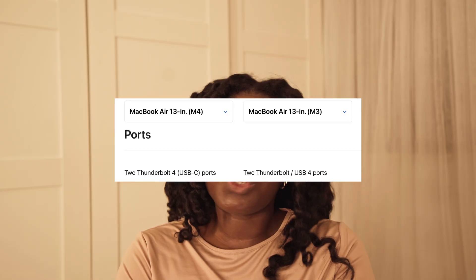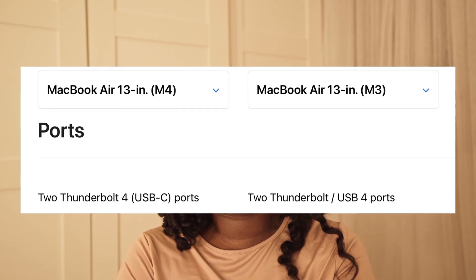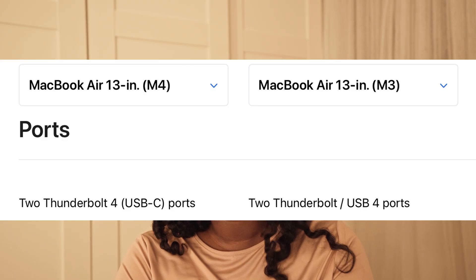The height, depth, width, and weight are exactly the same. It really all comes down to the chip. On the M3 you could get 16 or 24 gigabytes of memory, whereas on the M4 you can go up to 32 gigabytes — that's a notable difference. Also, the two ports on the M3 MacBook Air are Thunderbolt/USB 4, whereas on the M4 you get two Thunderbolt 4 USB-C ports. But that's the end of section three.